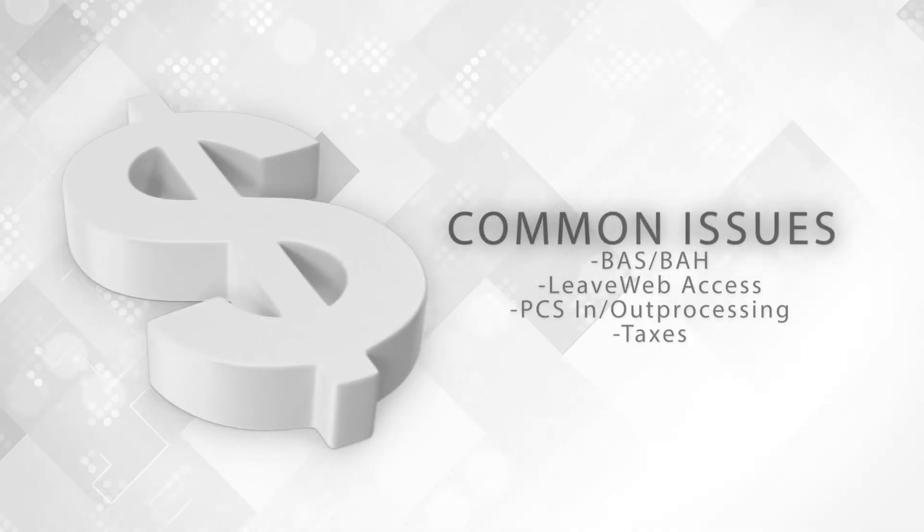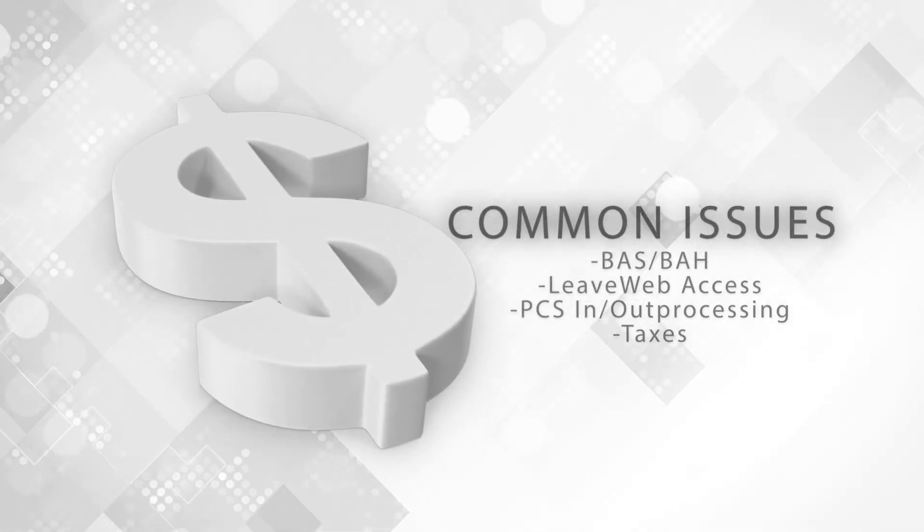With the new Comptroller Services Portal, or CSP, you won't need to visit the finance office to solve your problems. The CSP is a new Air Force-wide virtual process that allows you to submit and track your inquiries and requests related to the finance office. For example, issues regarding BAS and BAH are commonly handled through this system.